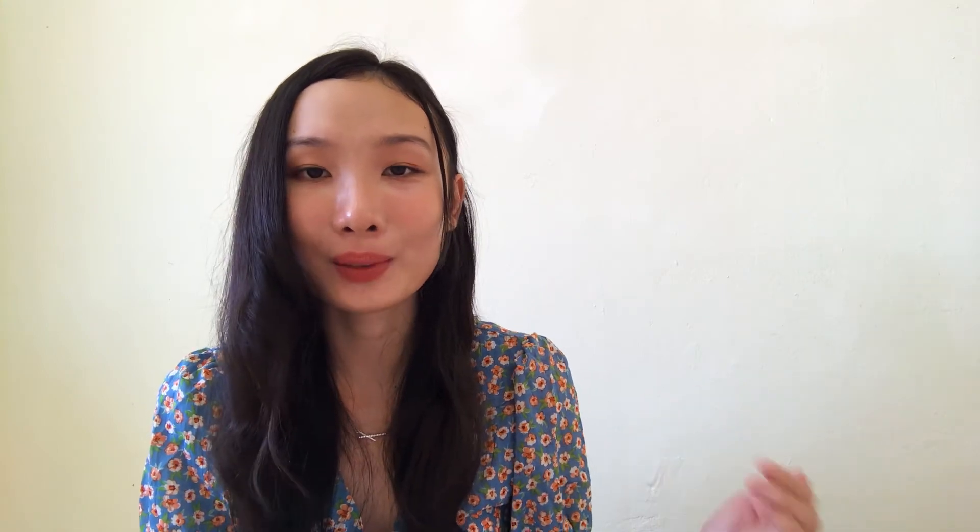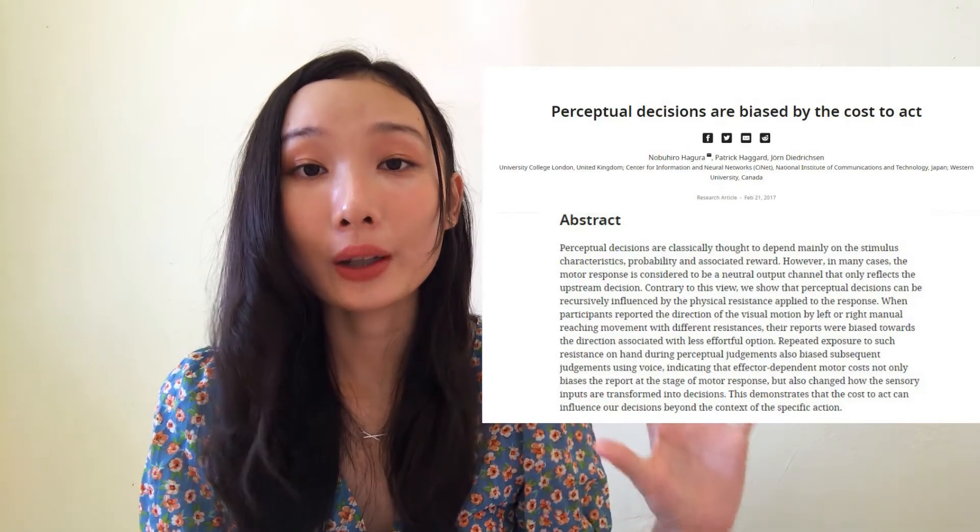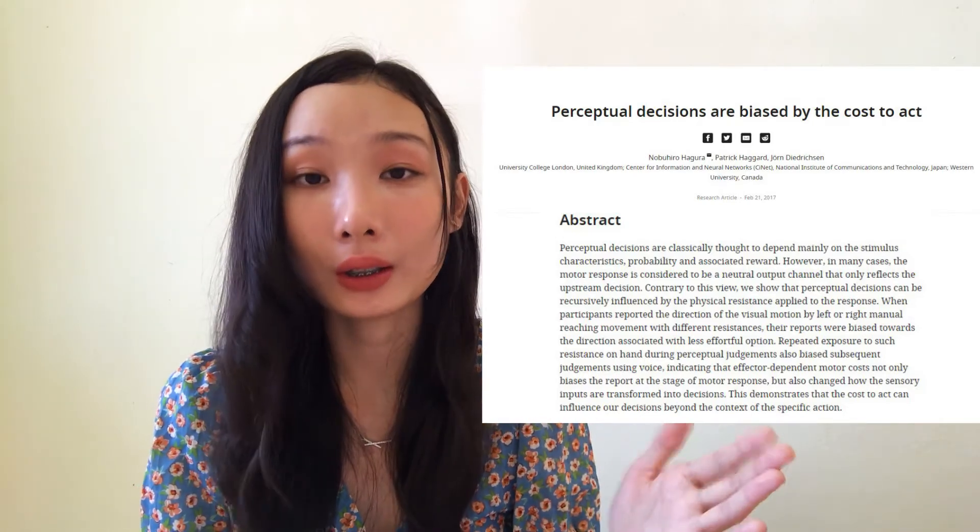Our brain tends to persuade us to take the easy way out — to be lazy. Research shows that when given two options, our brain will trick us to pick the easier option that requires less effort. Assuming 'I understand it' and then binging on Instagram is obviously easier than testing your understanding by doing practice questions. So never trust your brain. Never see failure as a mistake — see it as a valuable opportunity to be better.